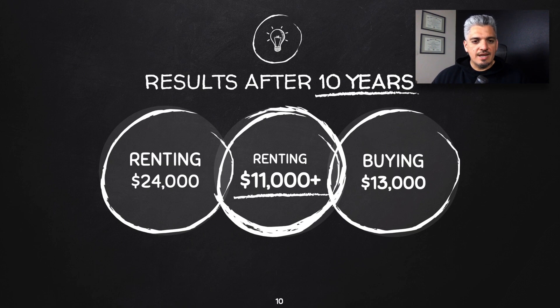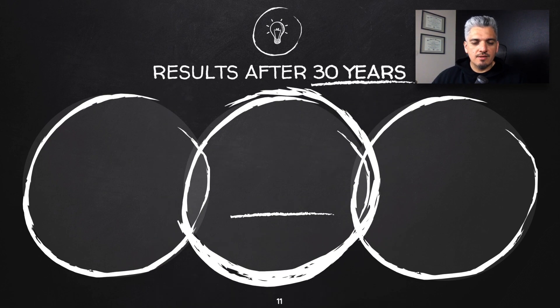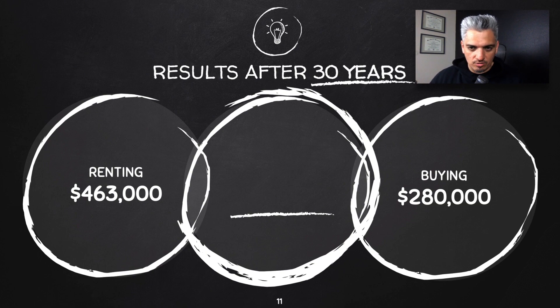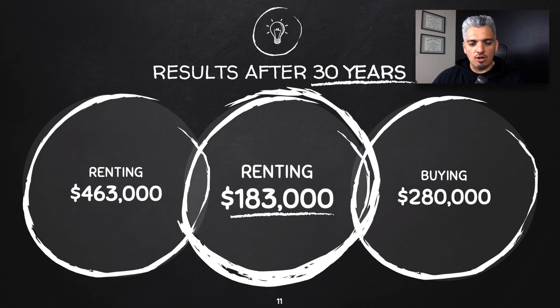I also ran the calculation for results after 30 years — if you're holding the mortgage the full term and comparing renting for 30 years versus owning a home. If you're buying, after 30 years minus all costs, you're looking at $280,000. If you're renting and investing the difference, you end up with $463,000 using the same math, just extended to 30 years — a difference of $183,000 in favor of renting.